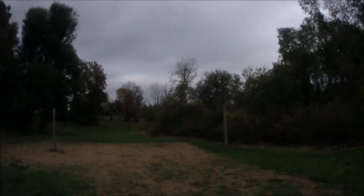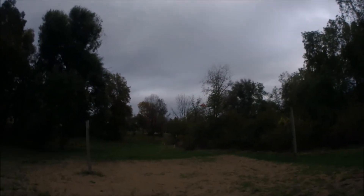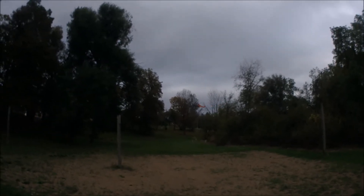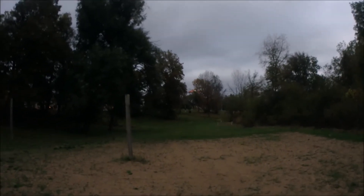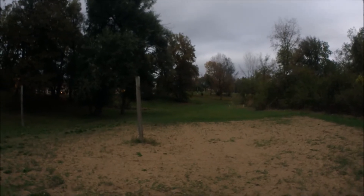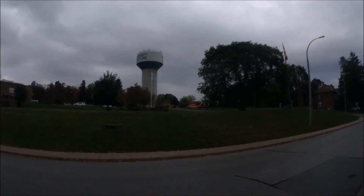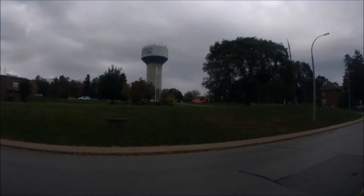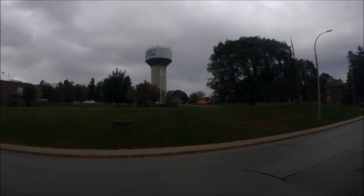The emergency helicopter is coming in here to the hospital. Let's see if we get a good view of it on the camera. Hopefully while I'm detecting I can get it while it's taking off - that'd be pretty cool. Hope everyone's going to be alright.